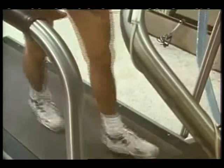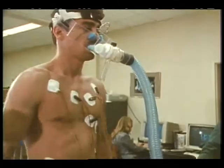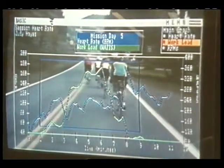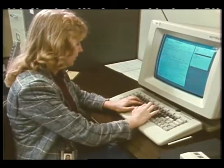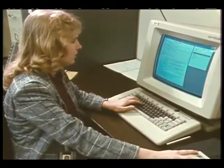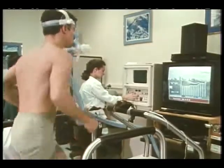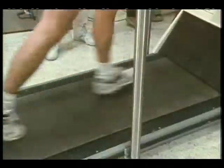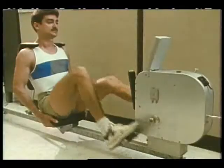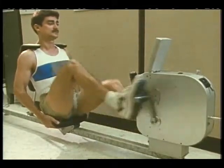The Exercise Development Lab specializes in the operational and logistical concerns of exercising in space. This lab is also responsible for development and integration of exercise hardware and software with exercise protocols. Equipment currently being considered for use on Space Station Freedom includes a treadmill, a combination bicycle rowing machine, and a resistive exercise device.